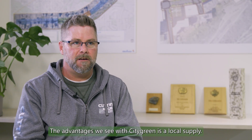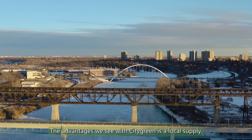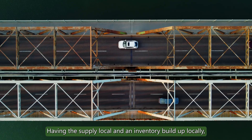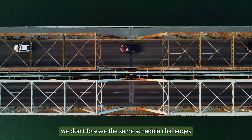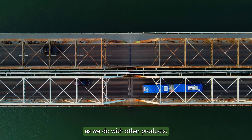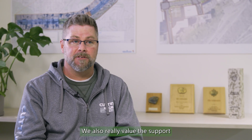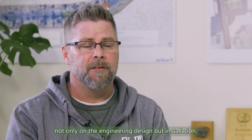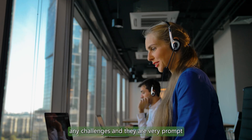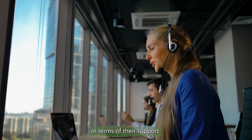The advantages we see with City Green is a local supply. Having the supply local and an inventory built up locally, we don't foresee the same schedule challenges as we do with other products. We also really value the support we get from City Green — not only on the engineering and design, but installation. Any challenges and they are very prompt in terms of their support.